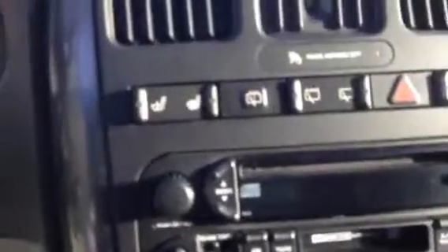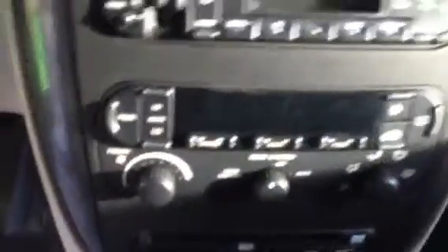You have steering wheel controls mounted on the back of the steering wheel. You also have an AM FM display with CD and cassette input. You have climate control with rear climate control as well.